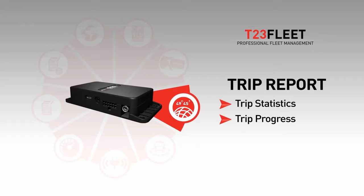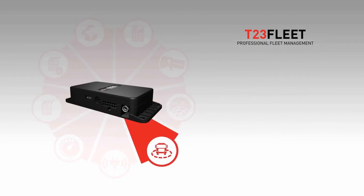Get statistic data based on how long, when, and where the vehicles have been used. Progress of the trip can be monitored based on the cities or other landmarks. It's also possible to use your own special landmarks as checkpoints.